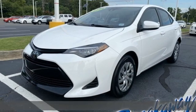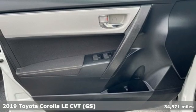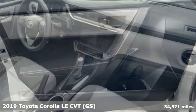It's a 2019 Toyota Corolla. Get an all-access pass to life in a car that doesn't just get you there, it gets you.